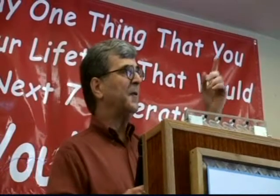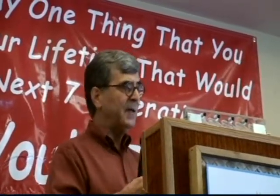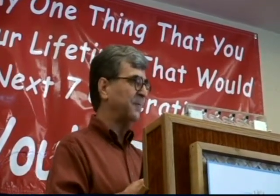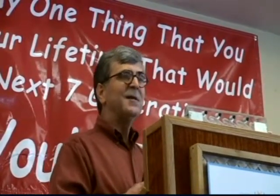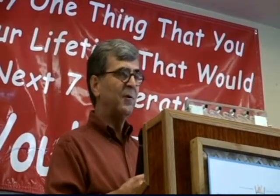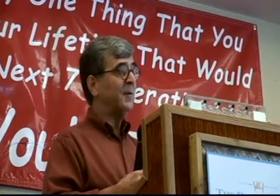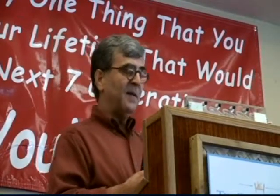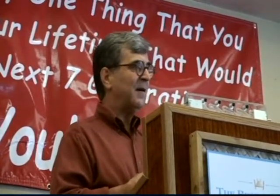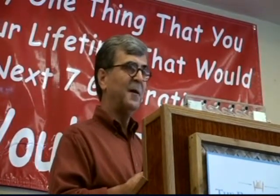Also, the thing that's on display back there — the bicycle wheel — is called a Bedini SSG, which stands for schoolgirl motor. The reason it's called the SSG is that a ten-year-old schoolgirl entered it in her science fair and was the winner, and none of the science teachers could figure out how, over a three-day period of time, one car battery could keep that motor running.